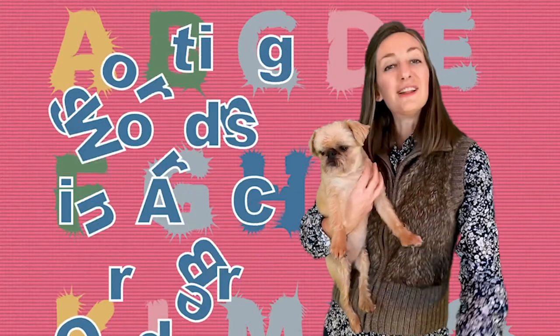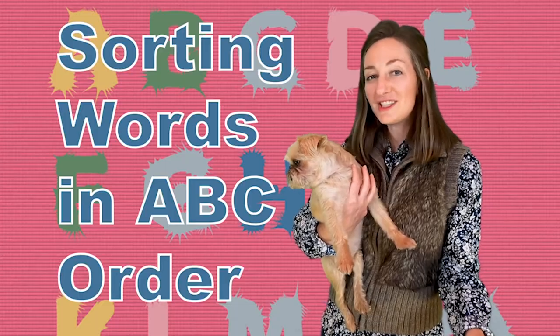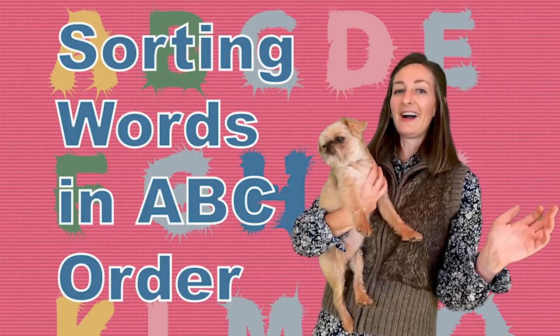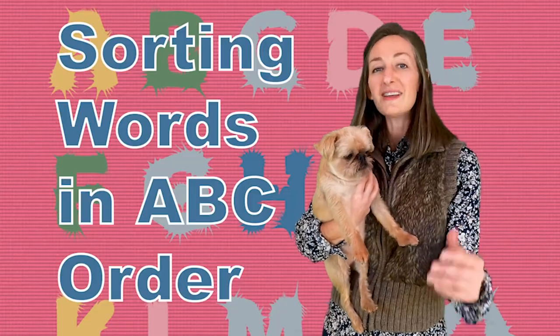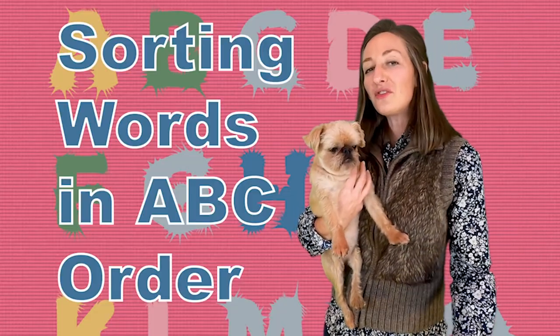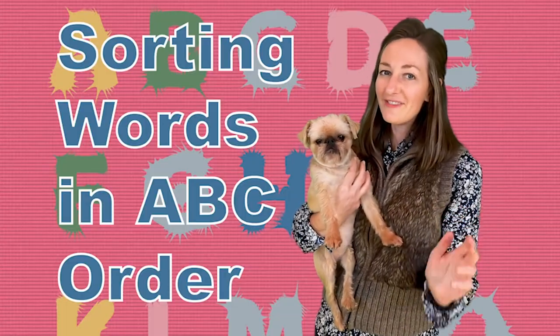Hi everyone! Ms. Dahlman and Lucy here. Z-Y-X-W-V-U-T-S-R-G-B-O-N-M-L-K-J-H-F-E-D-C-B-A. Ta-da! In today's lesson, we're going to talk about sorting words alphabetically. Now, this is a very practical skill that you'll use your entire life. Enjoy!